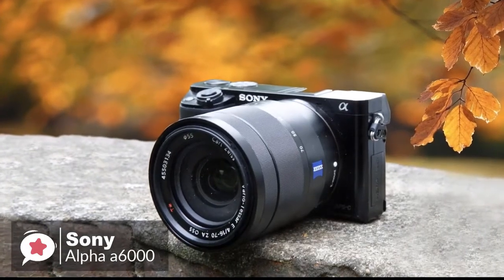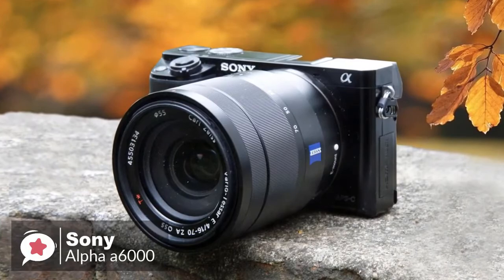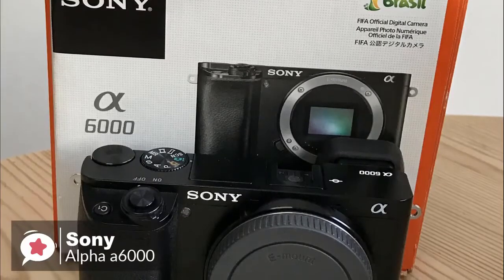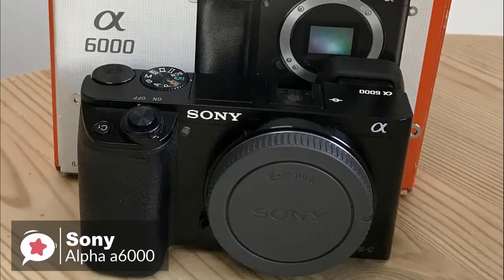Overall, if you want a smaller system camera where a viewfinder is essential, the a6000 has a lot going for it. It's also keenly priced, making it very competitive against the competition.